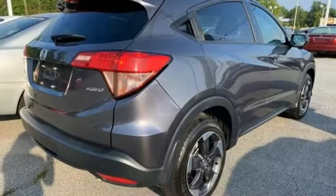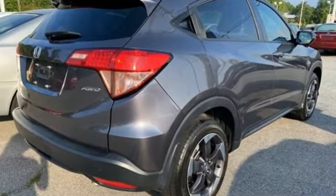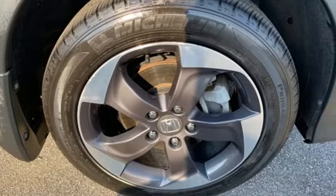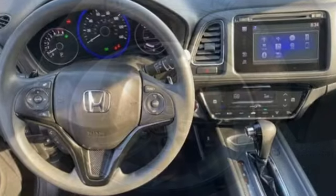It comes nicely equipped with features you'll love: inline four-cylinder engine, front heated bucket seats, Bluetooth wireless audio streaming, and manual tilting steering column.